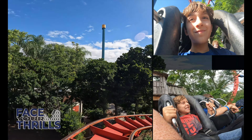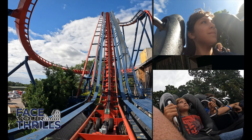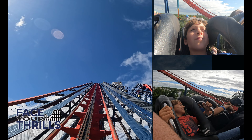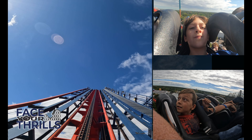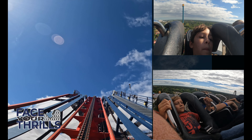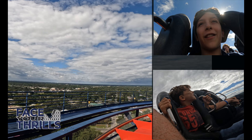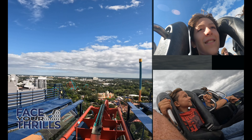Here it comes — the biggest hill ever! Look how big the track is! The track is so big! I can see my house over here! Let's go!